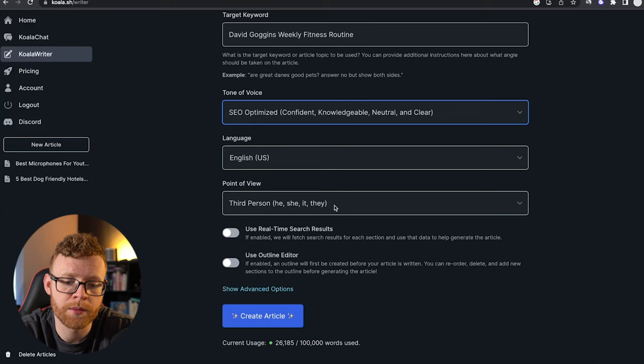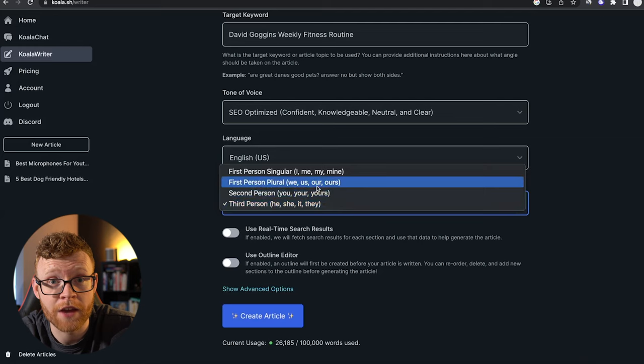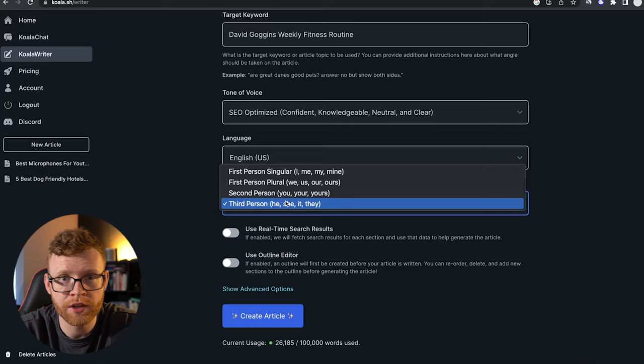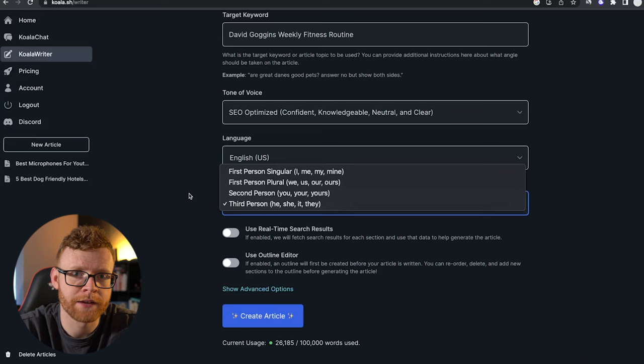Point of view is going to be third-person, so he, she, it — obviously when we're describing someone else's workout, that's what we're going to use. However, if you're writing an article about your own experience — five best hotels, or reviewing something you've done — you could do it in first-person singular, and I do think that works better a lot of the time, especially when I'm writing my own content on my website. I feel that content does better, maybe because I have my own photos and have actually done it. It's just intuition — I have no data to back this up.